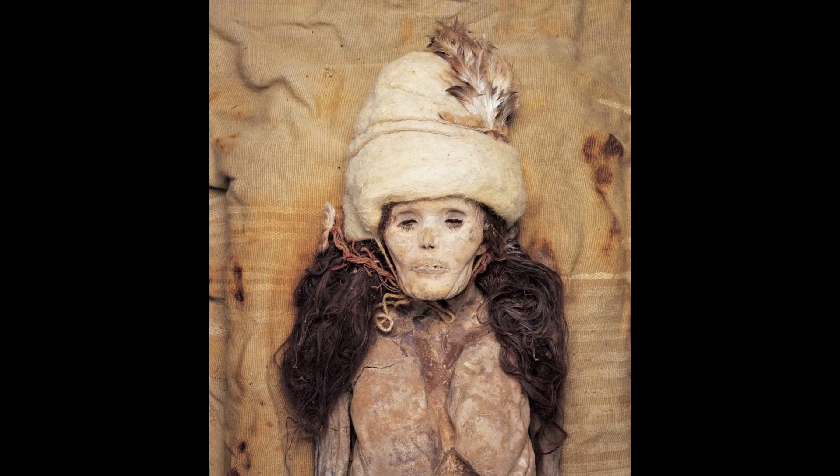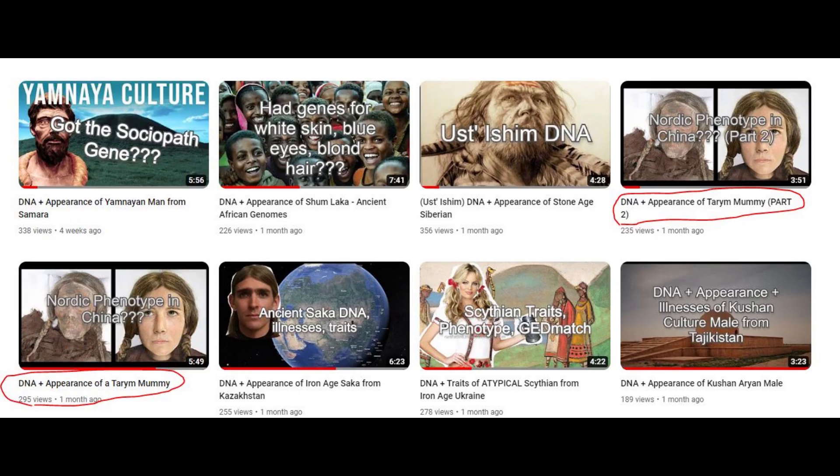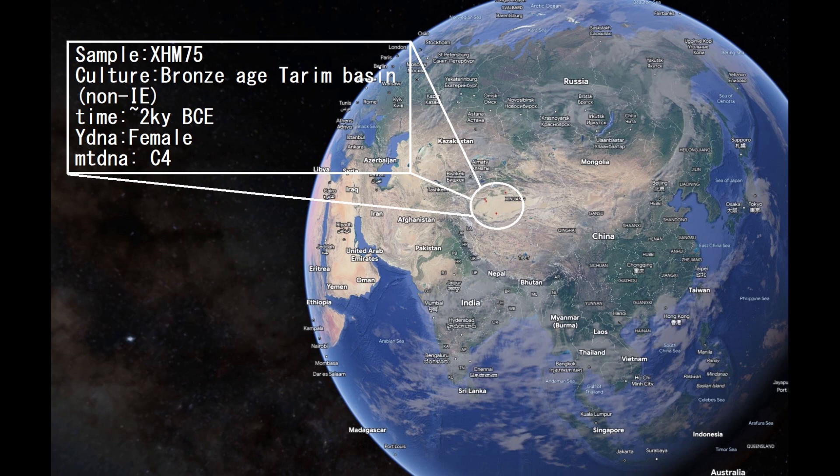In this video we'll be looking at the autosomal DNA results of 3 Tarim mummies. On this channel I have already covered 2 Tarim mummies. When I make these videos I make sure to select the mummies of pure hunter-gatherer ancestry without Indo-European admixture. These are Bronze Age mummies and it's fascinating how they managed to remain so pure and hunter-gatherer at that point in history. Eventually I'll cover the mummies with Indo-European contamination too, but I just want to do these first.